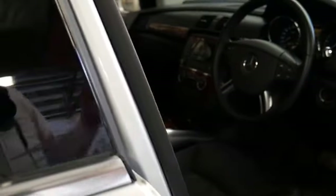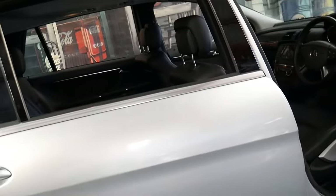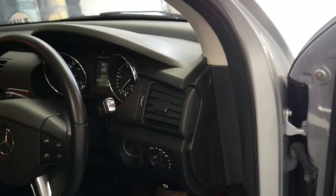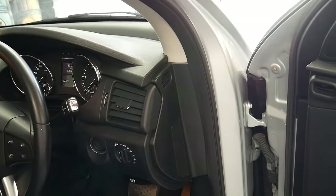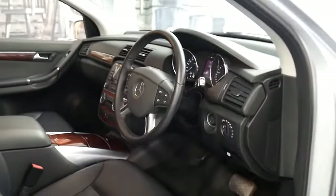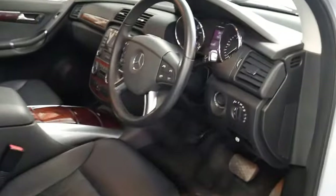The long wheelbase is great because not only have you got plenty of room in the back, you've also got lots of room in the very back. Mercedes-Benz had an option package when this car was new which included Xenon headlights, a Harman Kardon sound system, and a sunroof — and this car has all three.